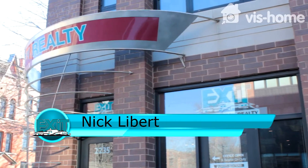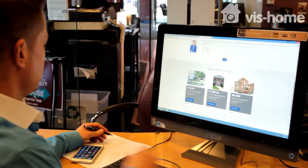Hi, I'm Nick Libert with Exit Stragedy Realty. I've helped hundreds of Chicago area buyers and sellers invest in real estate over the years, and I'd love to be your broker too.